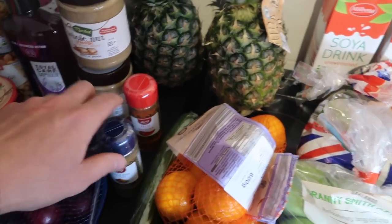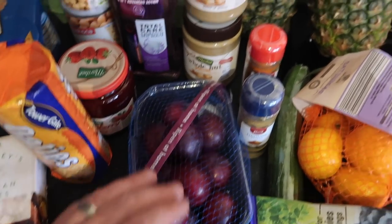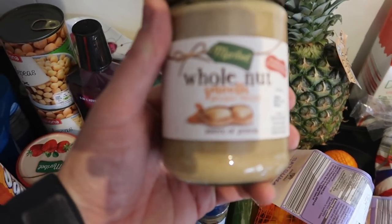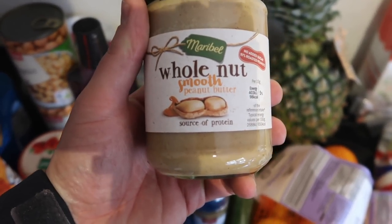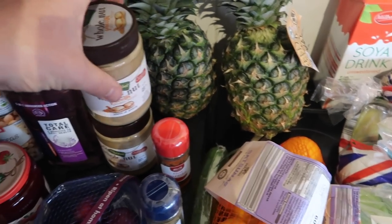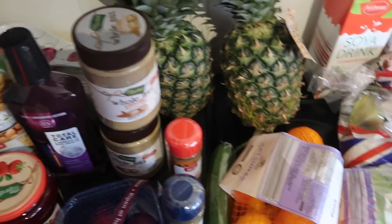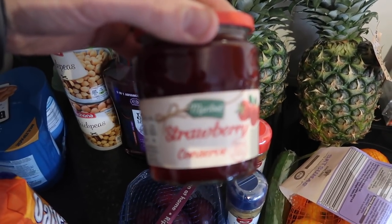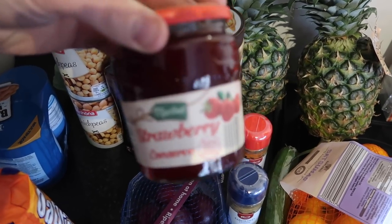And then a wee bit more fruit — we've got some plums. And then we've got some peanut butter; we love this peanut butter. This is from Lidl — whole nuts smooth peanut butter, it's really really nice. And we've got some jam, because a girl loves peanut butter and jam, absolutely loves it.